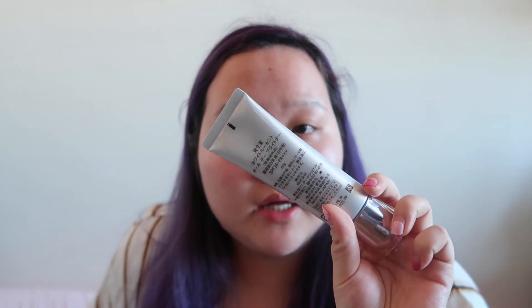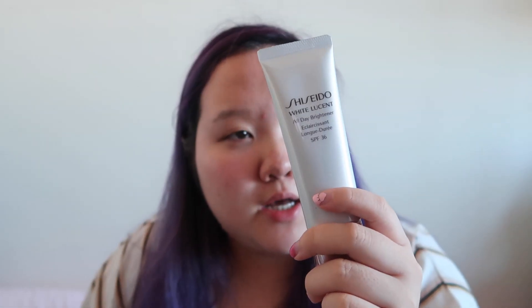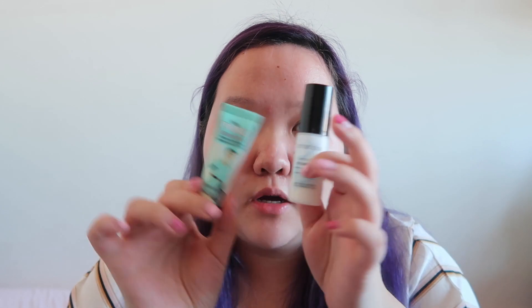Before doing the foundation, I already have my skincare done, and then I have my primer and sunscreen. I'm using the Shiseido White Lucent All Day Brightener Sunscreen in SPF 36 PA++++. After that I'm using a combination of the Smashbox Primerizer and the Professional Pore Filling Primer, which is the combination I've been using quite frequently.